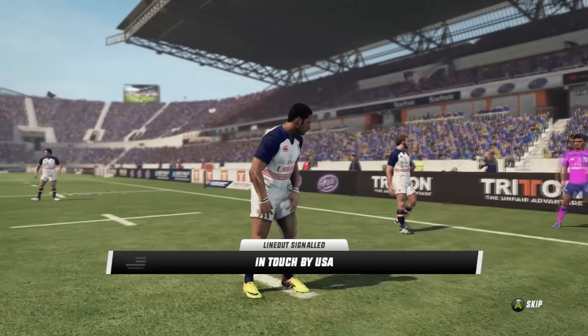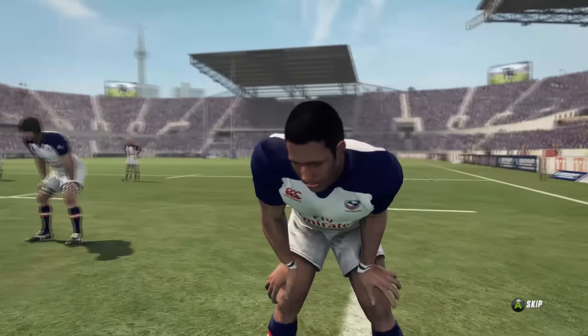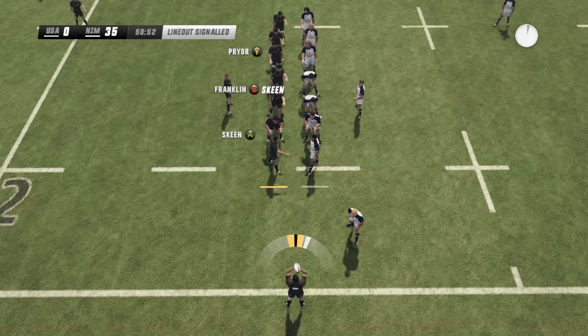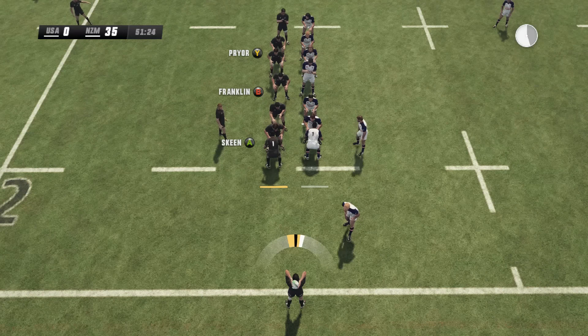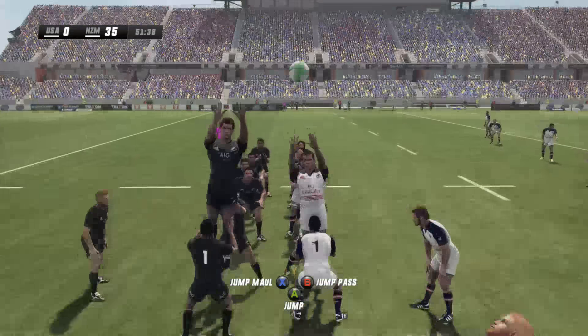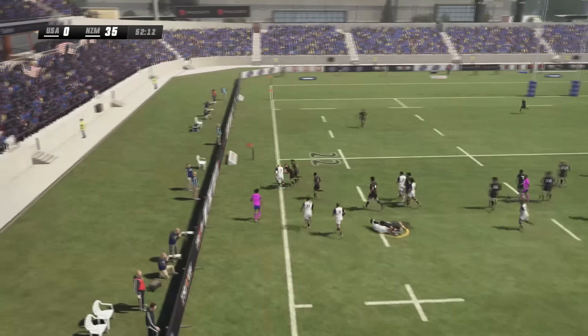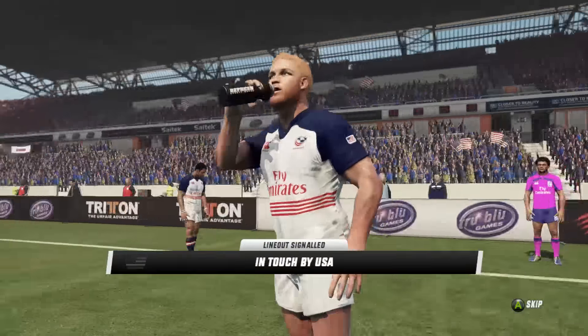Barrett slips it up — he saved himself just about from going into touch there. Naiwitt — a man we thought may feature prominently in this match — really has failed to do so. But it's a line-out to the Māori All Blacks. They go for a full seven-man jumper — oh, it's stolen at the front, very well done from Brankley as well. But Hildebrand can't hang on to the ball and gets strangled into touch.